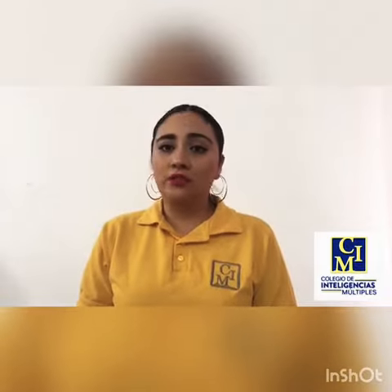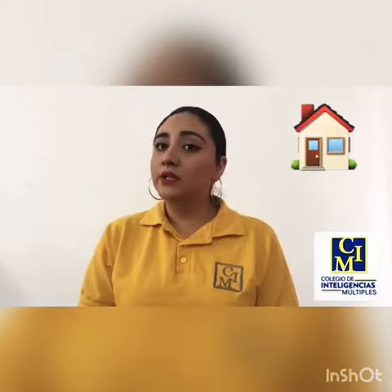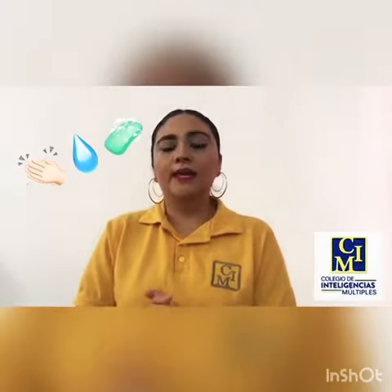That is the reason why I made this video. Remember to follow all the recommendations such as washing your hands, etc.